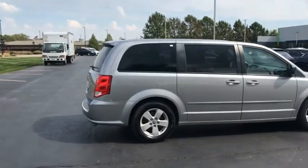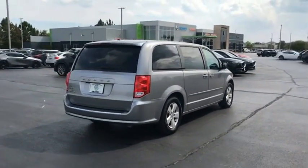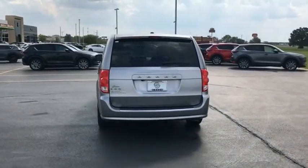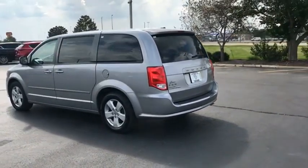Its vast interior is widely praised, with an innovative seating arrangement, versatile cargo storage, and enough entertainment features to keep the kids entertained on road trips. This beauty will make even your house keys jealous. Drive it today.